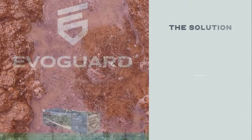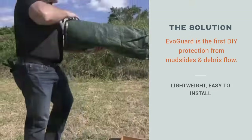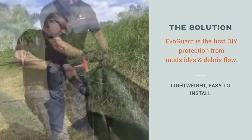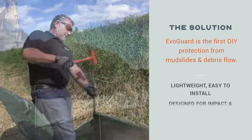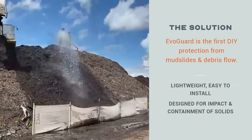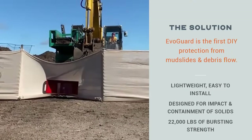The solution? EvoGuard is the first do-it-yourself protection from mudslides and debris flow. It's lightweight and easy to install. EvoGuard is designed for impact and containment of solids and can withstand 22,000 pounds of bursting strength.